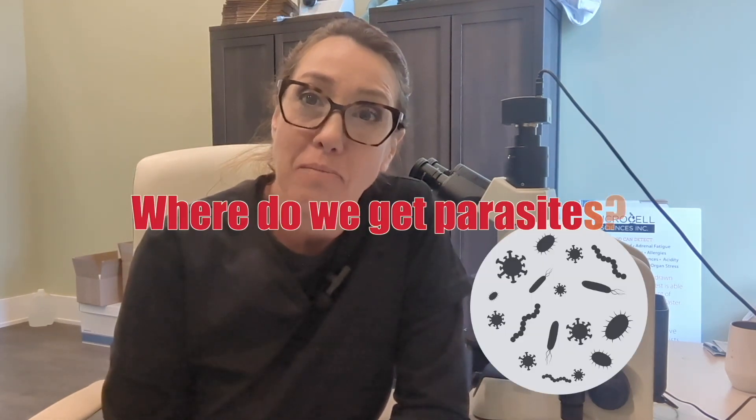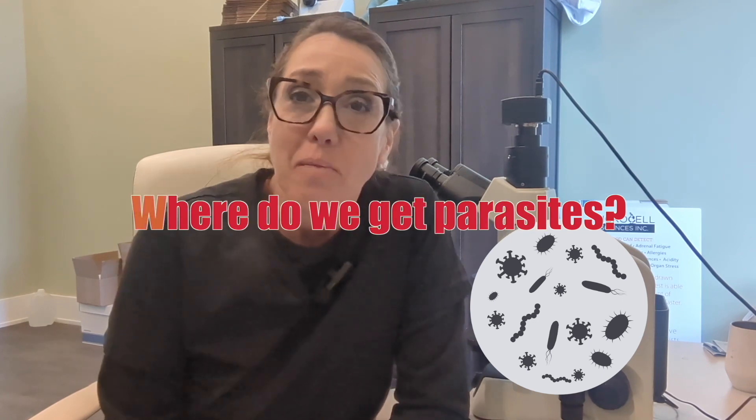Today's video is all about questions I get all of the time. The first question — probably the absolute biggest question — is where do we get parasites? Parasites are an interesting thing, and we do have another video if you want to see more in regards to parasites in a little more detail.